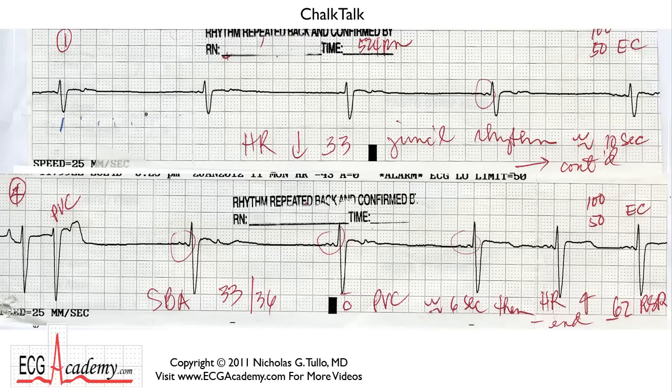So counting off: one, two, three, four — that's one second. One, two, three, four — that would be two seconds, which would make 30 beats per minute. So it's really about 35 beats per minute or so. And what the nurse wrote was heart rate down to 33, and she called it a junctional rhythm.